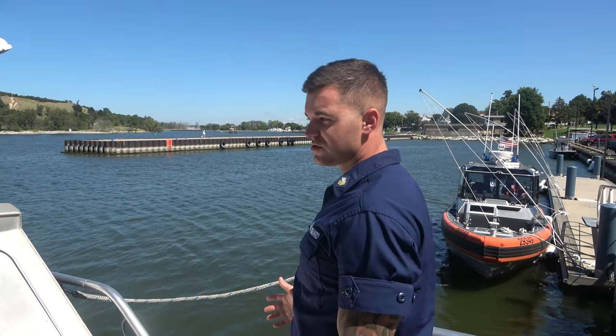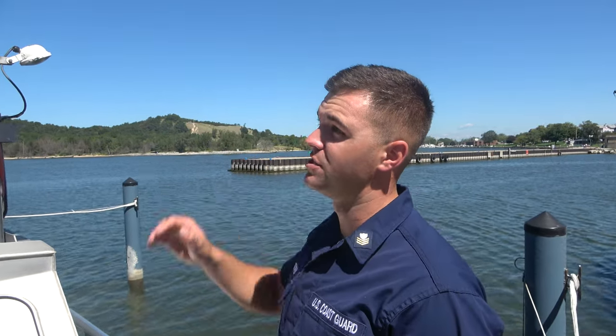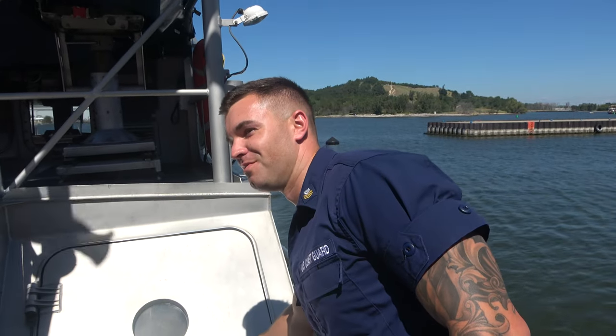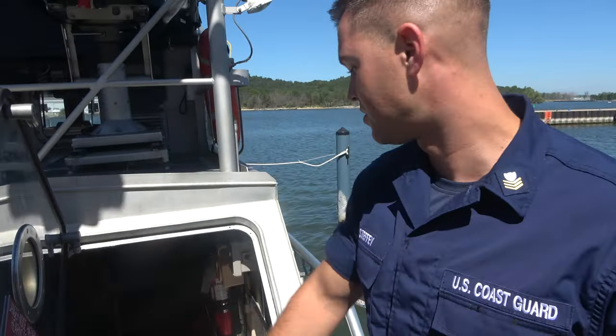These are our heavy weather boats. If they flip over, they're able to right themselves — the windows and everything open up, and we've got buoyancy chambers. Everyone always asks if it's supposed to do that. You're not supposed to flip the boat over; it can flip itself back, but it's going to damage a lot of the electronics and stuff.